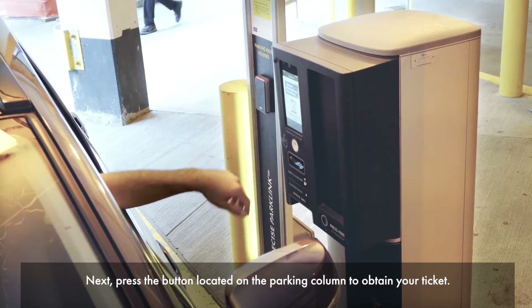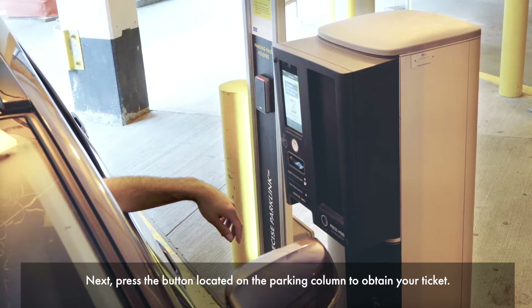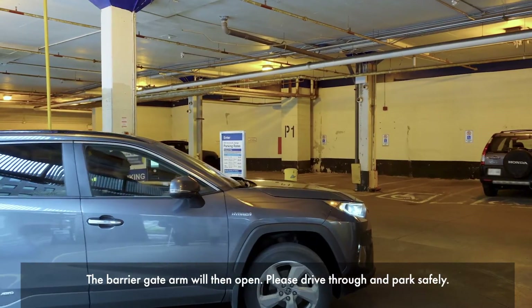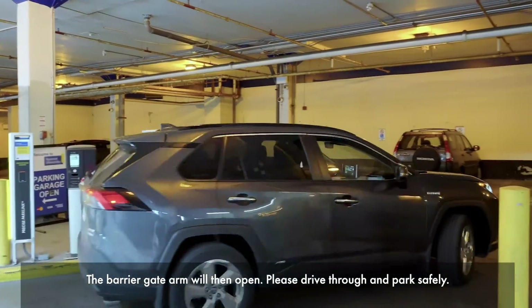Next, press the button located on the parking column to obtain your ticket. The barrier gate arm will then open. Please drive through and park safely.